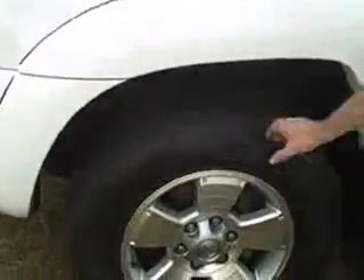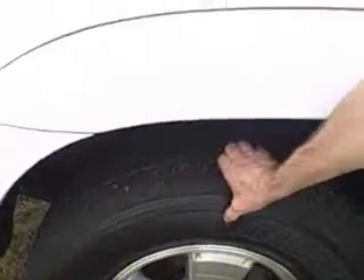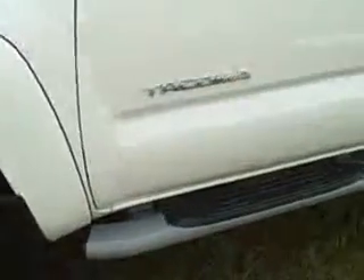It's the TRD Edition Package. If you look down here, it's got Bridgestone tires with alloy wheels. Tires are probably 70% good. Look down at the bottom, you can see the step rail.